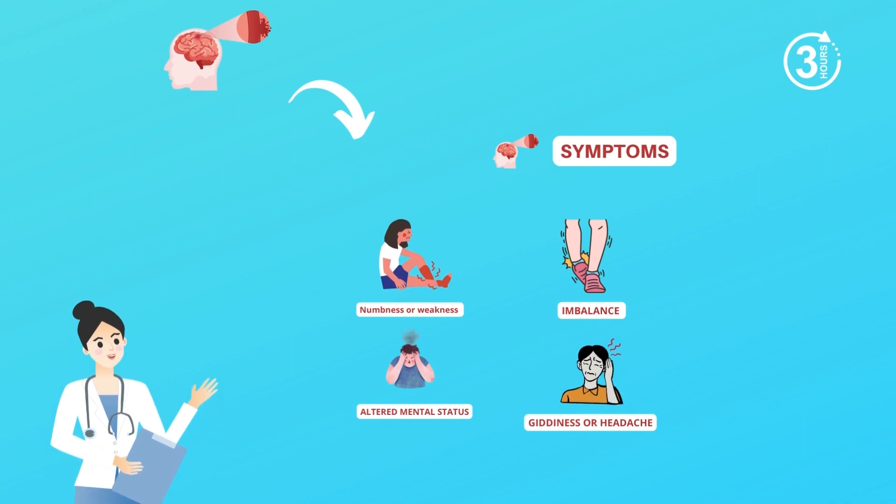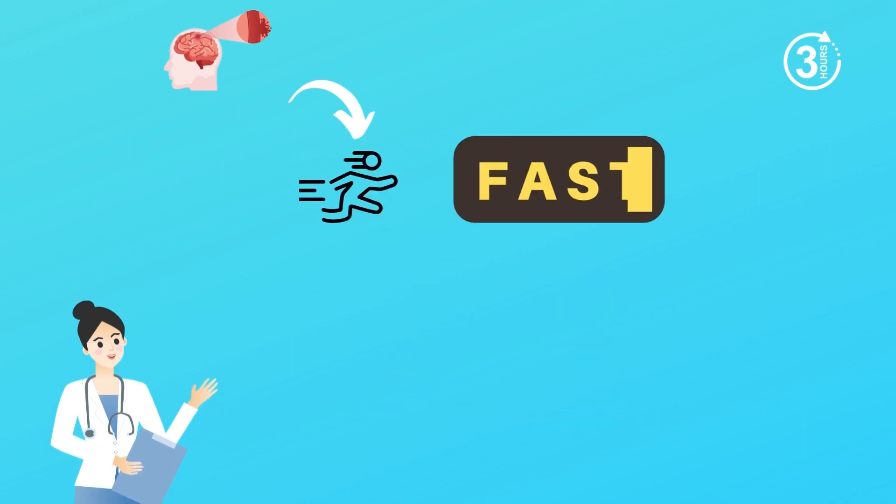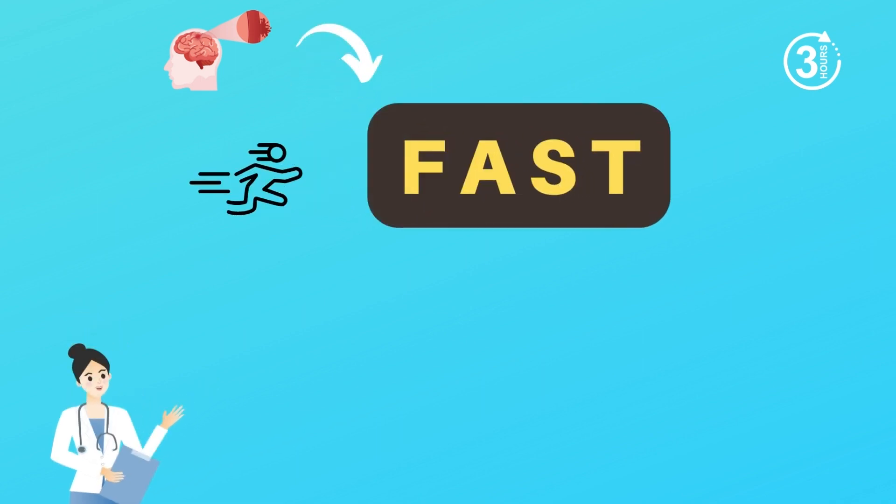So if you notice any of the symptoms above, act fast — literally F-A-S-T fast. A FAST test is performed to rule out the possibility of stroke in the emergency room, and this is how it should be performed.